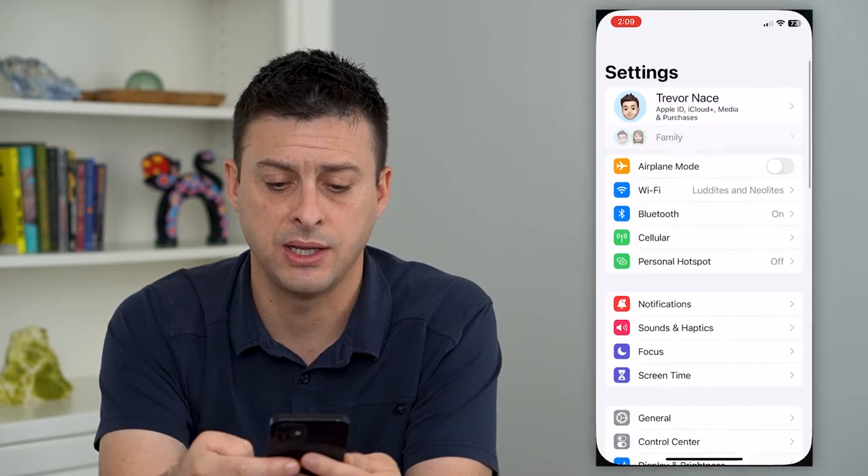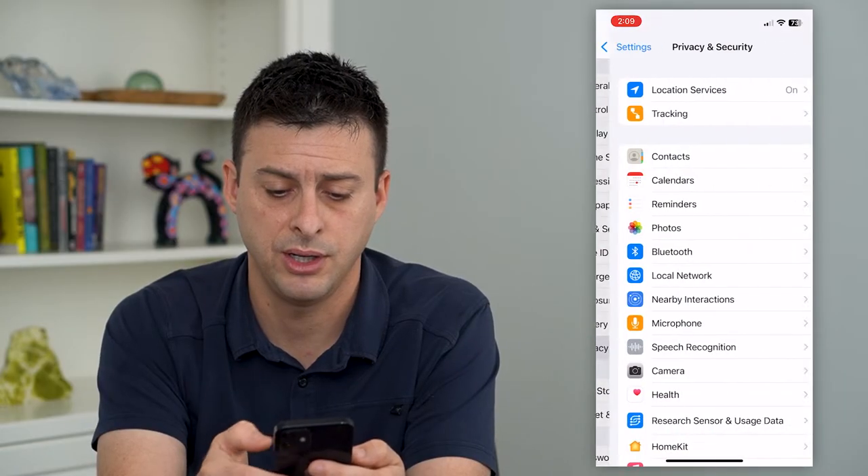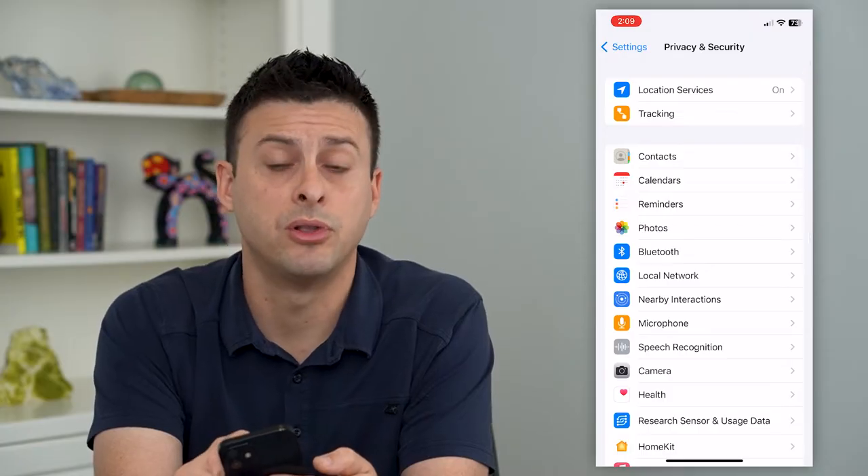So to do that, let's hop into settings, and we'll scroll down and tap on Privacy and Security. And then we'll tap on Location Services.